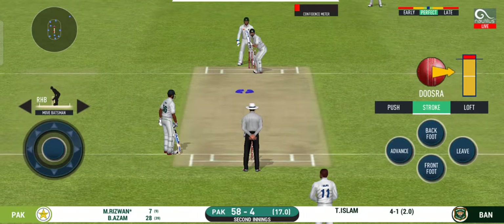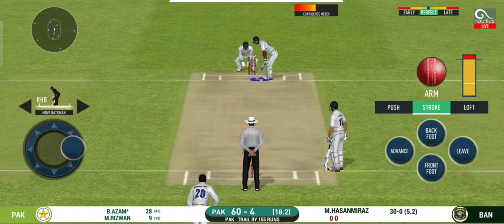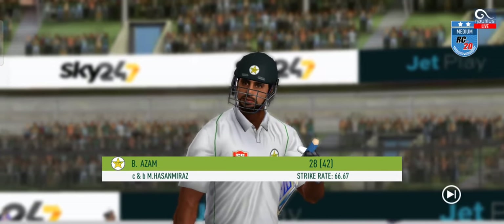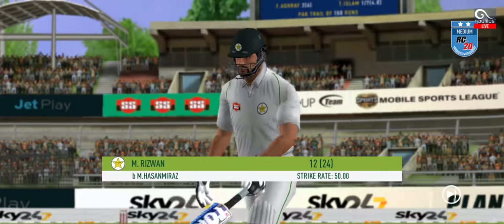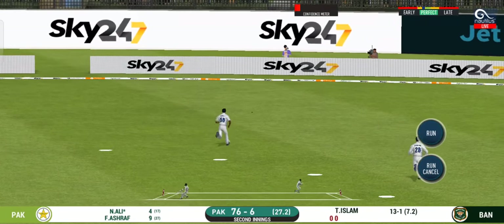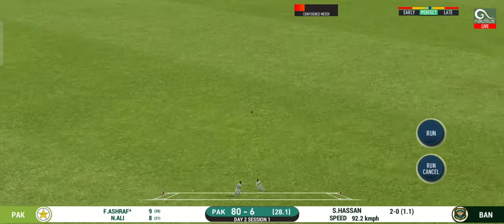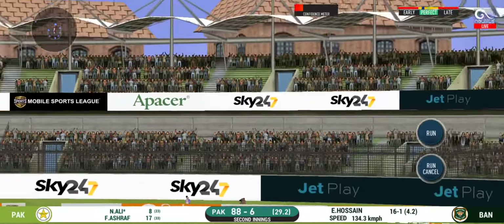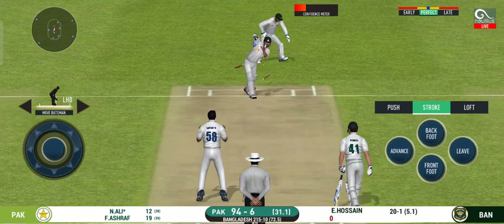Captain has placed a fielder at cover. It's gone again. Villain disappointed. Ball disappears, that's a top shot. Fines. That has been crunched for four. That is in the air and in the gap as well. Cracking delivery.